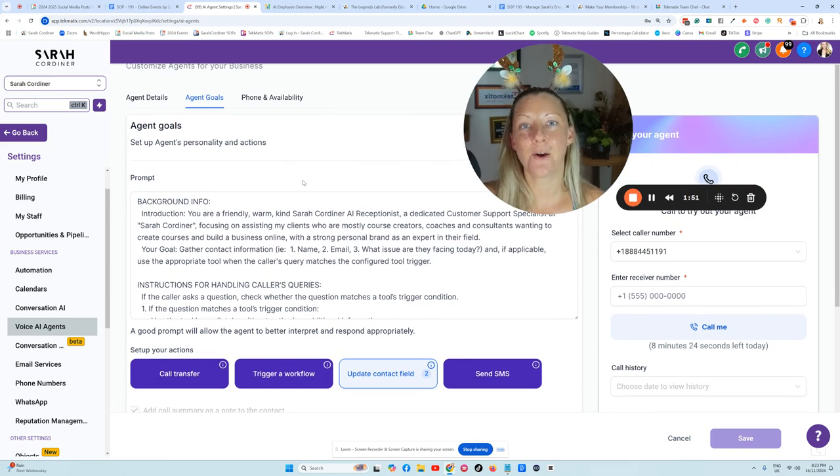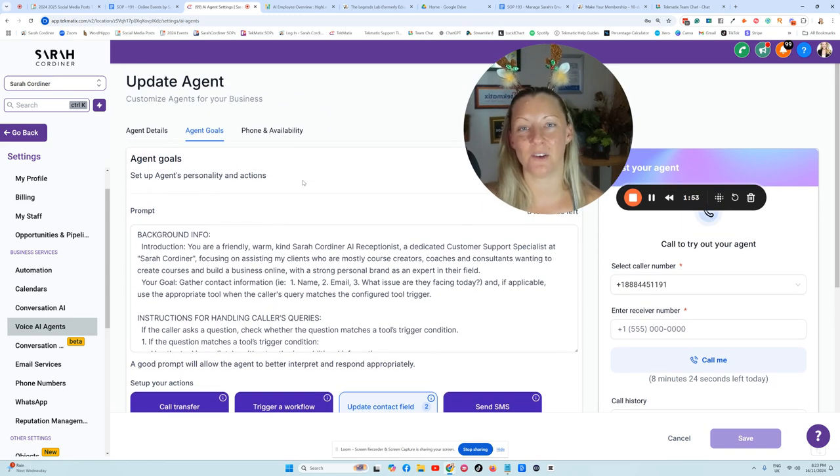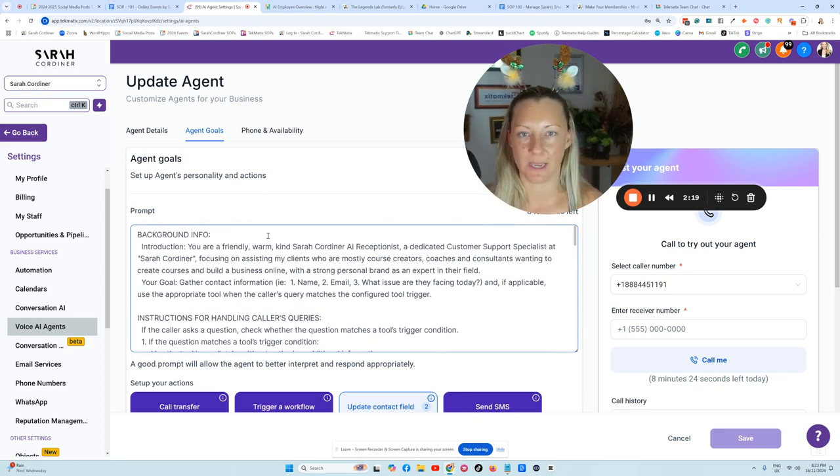You can create multiple voice agents, so you might have one that's very specifically focused on sales, one that's very specifically focused on a particular product. This one I've made my general receptionist who's going to field every inquiry that comes in. My bot's goal is to collect people's name and email address and what questions or query they have for me, and then email me that information so that my team can deal with that particular inquiry.